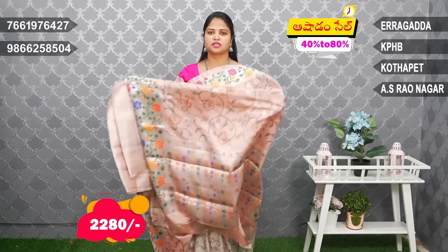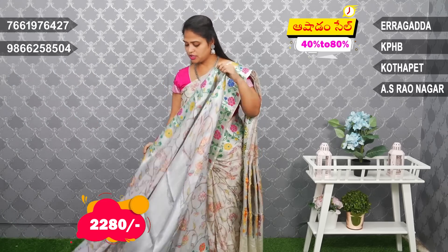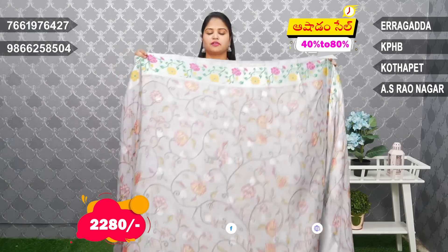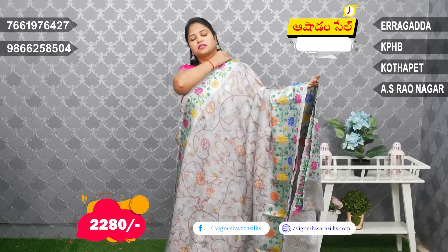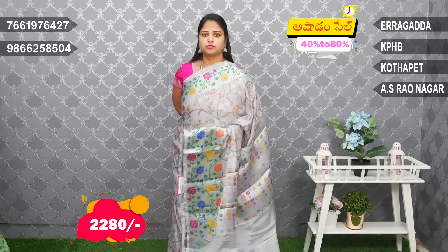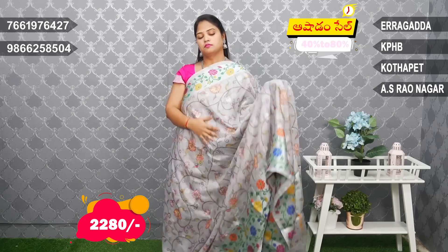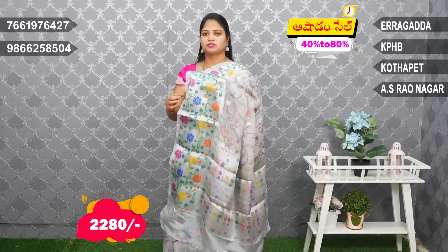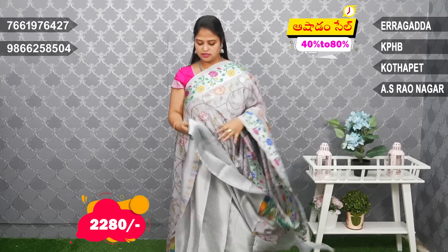This is the Shrown collection and there are many varieties available in this Shrown. Gray combination, light gray and python border. Nice combination, beautiful combination. Pastoral color blouse, brocade gray silver tissue.